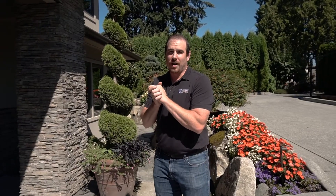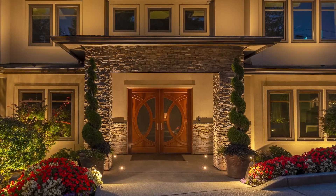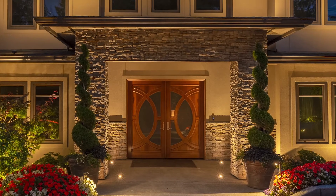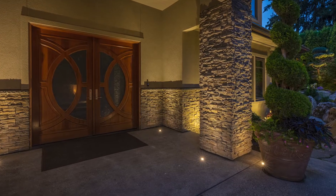One of the architectural elements we brought out in this project was the entry here. We have these two stone pillars that bring us into this beautiful front door. We put well lights in front of them to illuminate the stonework on the front of the pillars. They're such big, robust pillars that we also did well lights on the inside of each pillar, so you're going to have that light wrapped all the way around. And up on the house, well lights flushing from the ground are going to illuminate that stonework and tie the entire front of the home together.